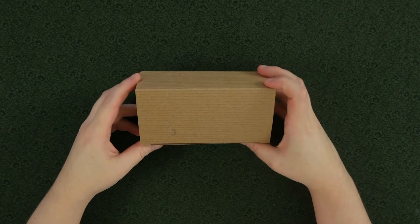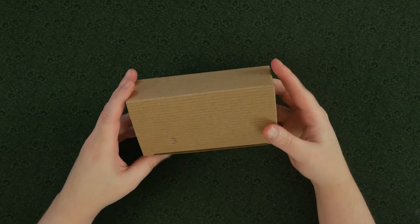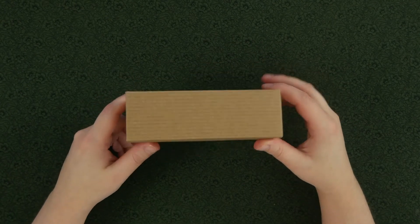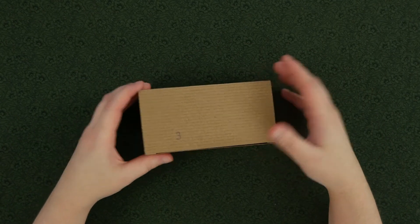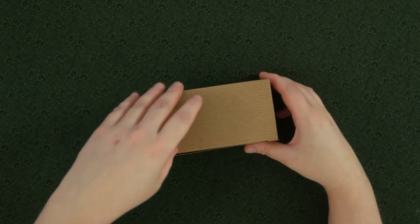Welcome to December 3rd, my friends. We've got another one of these cute little boxes, which I presume is another mini skein. Give that a little shake here — yeah, that sounds like yarn to me, I think. Here we go!